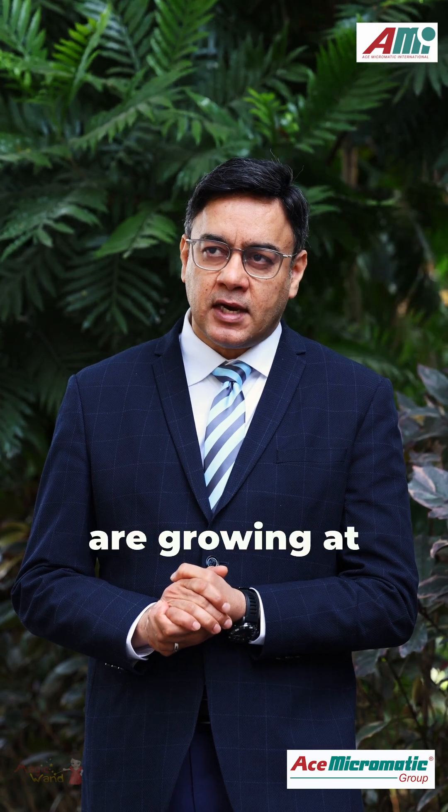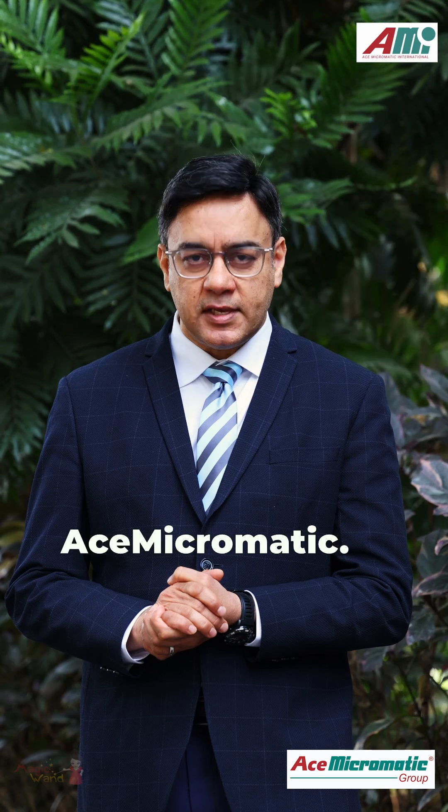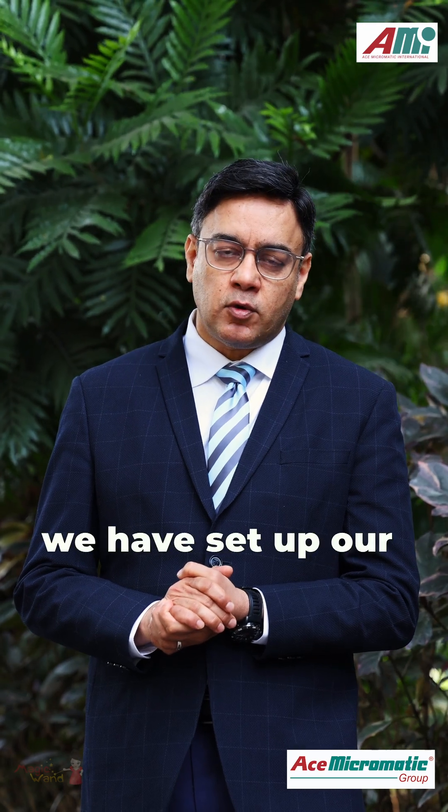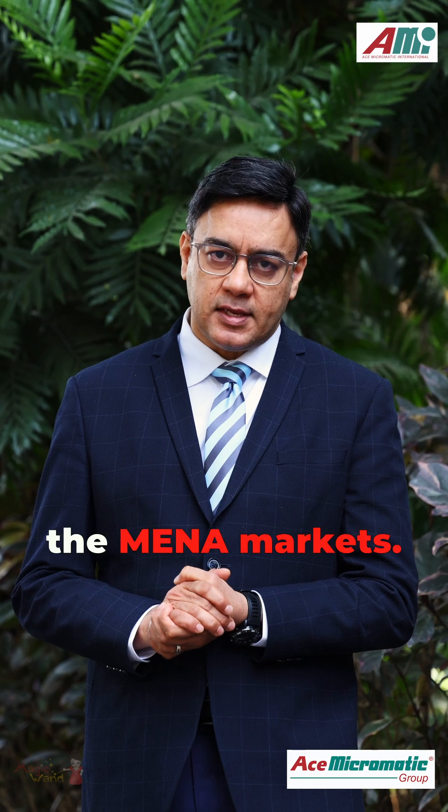The Middle East and the North African markets are growing at a rapid pace and they are of strategic importance to Ace. That's why we have set up our own subsidiary in Dubai, which is going to be the gateway to the MENA markets.